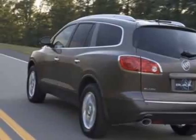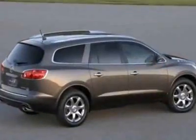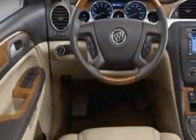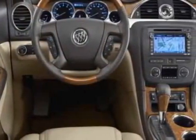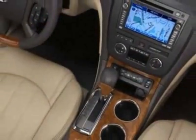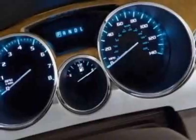Additional options for this vehicle include power passenger seat, climate control, passenger airbag, and heated mirrors. Call 803-799-1234 or email our friendly sales staff today to schedule a test drive.